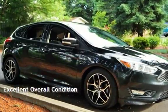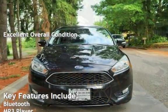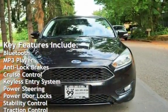This vehicle is in excellent overall condition. Key features include Bluetooth, MP3 player, anti-lock brakes, and cruise control.